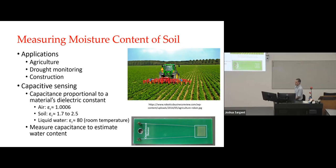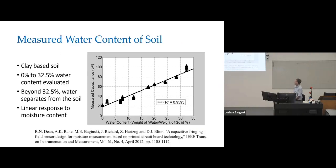We discovered it worked very well at measuring moisture content. The capacitance is proportional to the material's dielectric constant — for air that's about 1, for dry soil it's about 1.7 to 2.5. However, at room temperature, liquid water has a dielectric constant of about 80. So by measuring the capacitance, you can estimate the water content. We measured water content between zero and about 32.5% by weight in a clay-based soil and got a nice linear response. Above about 32.5%, the water was separate from the soil. We published this work in a journal back in 2012.